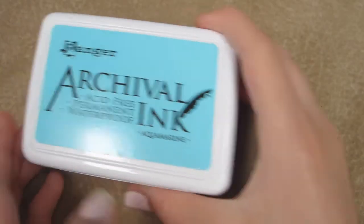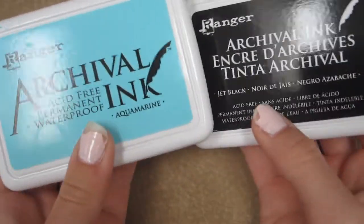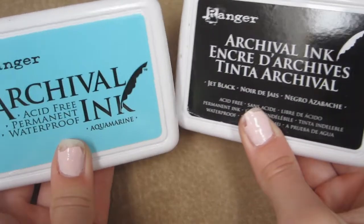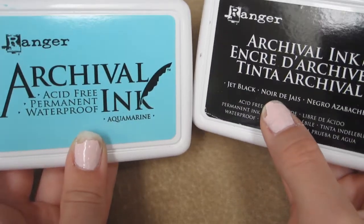Next up are these ink pads which I use so much. They're amazing — one is aquamarine and the other one is just black. I notice I use the black one more but recently I've been using the blue one more.